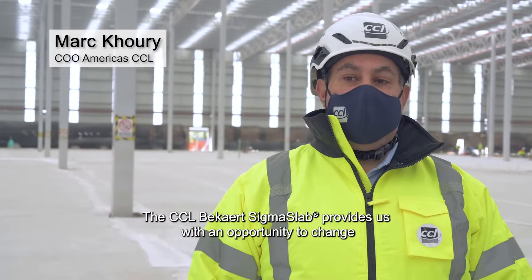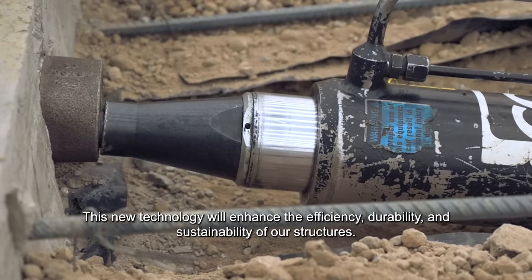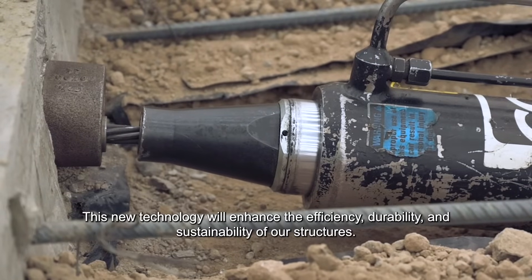The CCL-Beckert SIGMASLAB provides us with an opportunity to change the way we build our slabs. This new technology will enhance the efficiency, durability, and sustainability of our structures.